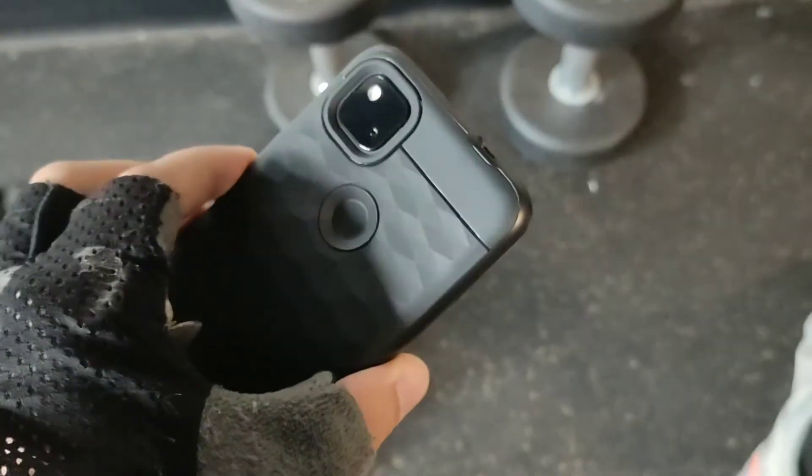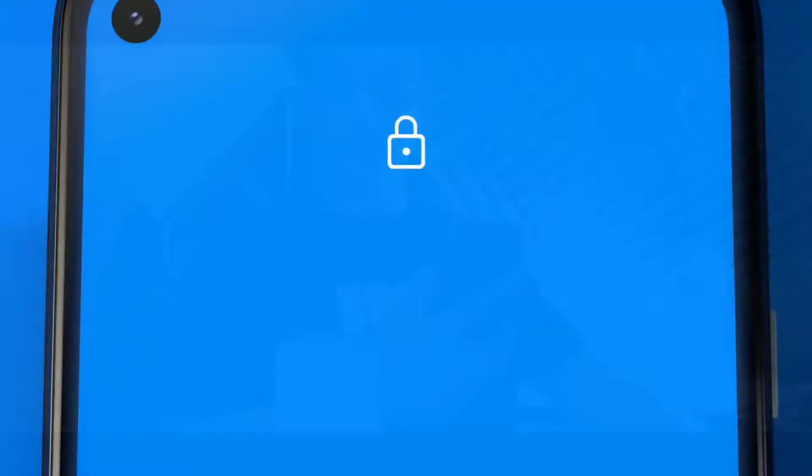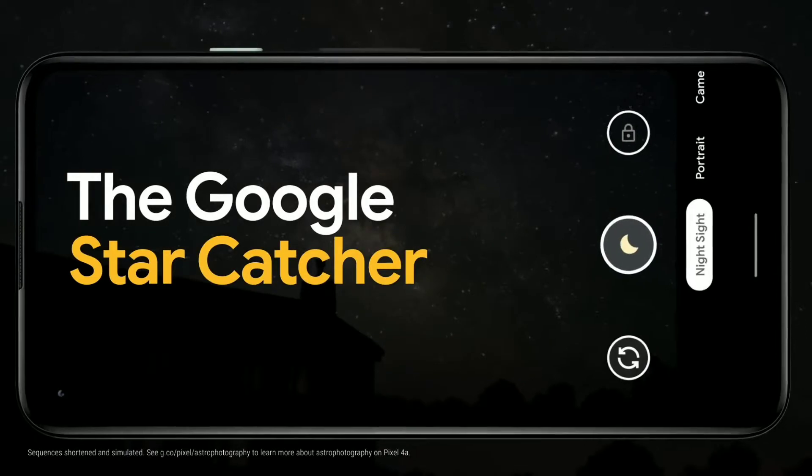I have the Caseology case on here — it's got dual texture to it with three different layers of texture. This device does have Gorilla Glass 3 protection as well, so I do like the overall feel of this device. Some of the other reasons why I think the Google Pixel 4a is underrated include the lightweight small compact feel in the hand.